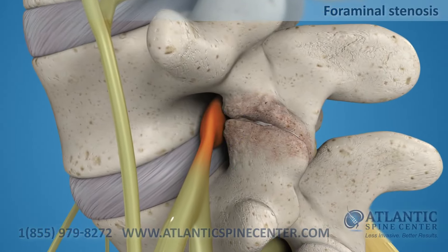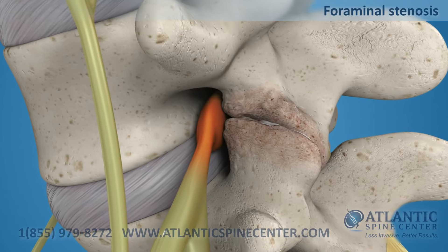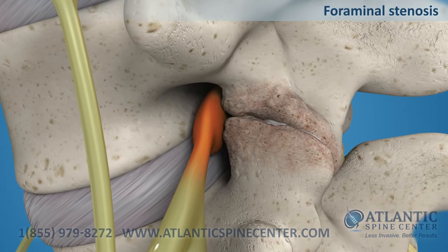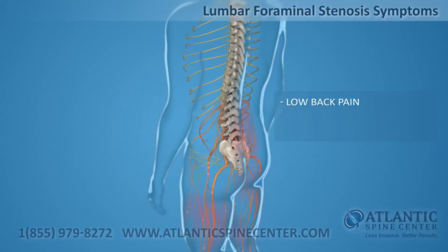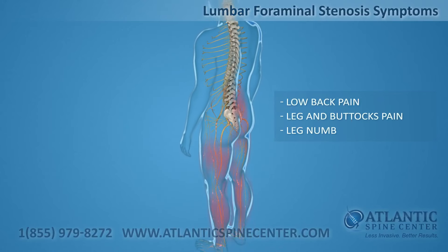Foraminal stenosis is a condition where an exiting nerve root is pinched by an overgrowth of bone. Lumbar foraminal stenosis symptoms include low back pain, leg and buttocks pain, leg numbness, and tingling.